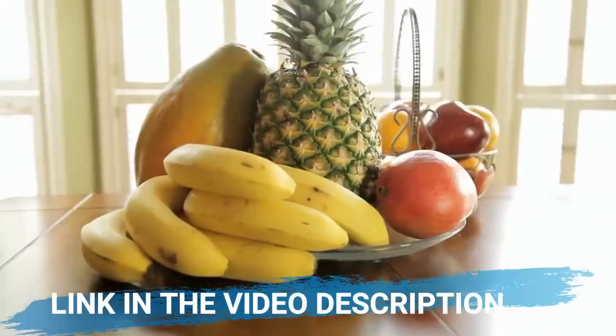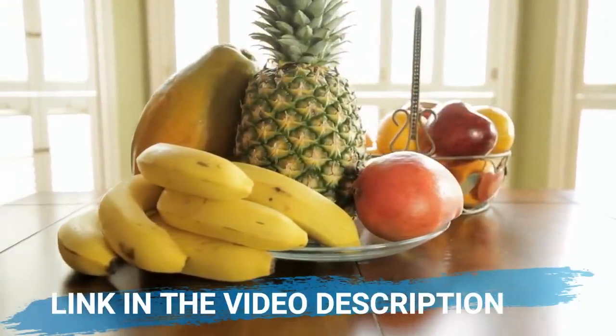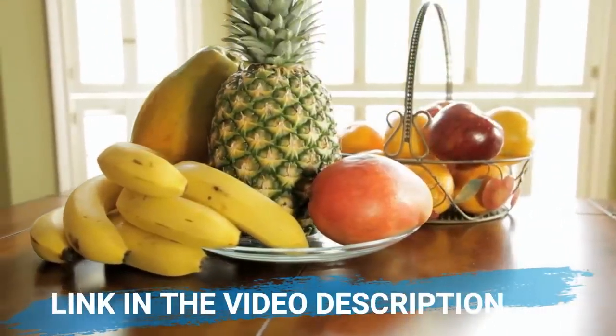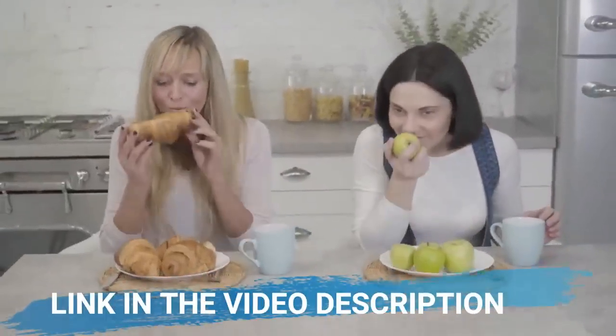I did go to the official website and did some research on it. I copied the link and left it just below this video in the description box for you guys. That is the only place where you should get the original Ikaria Lean Belly Juice from, so be on the lookout.